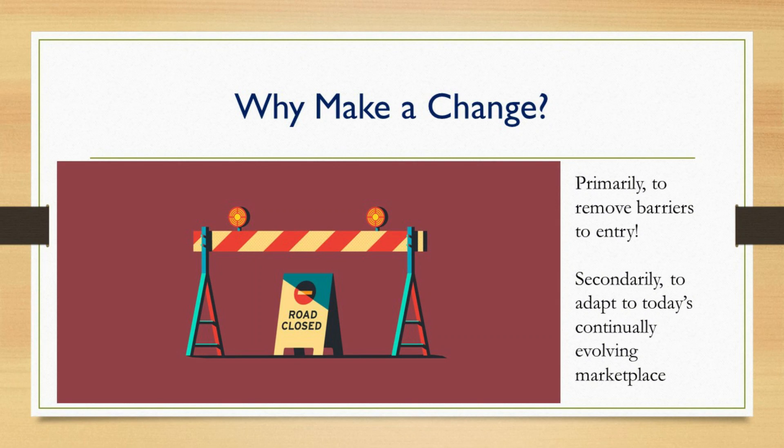Primarily, we discovered that there were some barriers to entry with some of the new genetics coming on the market. When we questioned why certain varieties weren't going into the AAS trials, it was simply that we had too many restrictions or weren't fitting with today's marketplace. That is why we took a look at our trials and decided to make the changes I'm going to explain today.